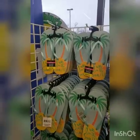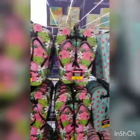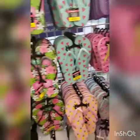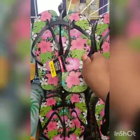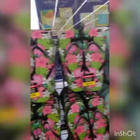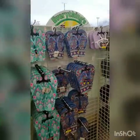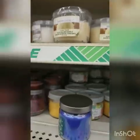Hey guys, we're in Dollar Tree — they have the new summer flip-flops out. These would be the cutest except they give no support; this part starts to hurt after a while. They have the new summer flip-flops and we are in Commack, Long Island, which is an amazing Dollar Tree.